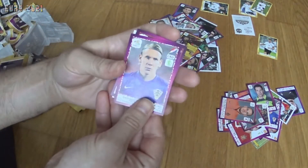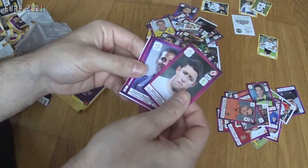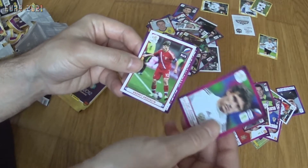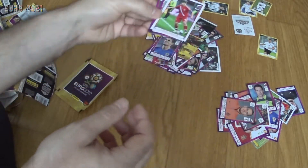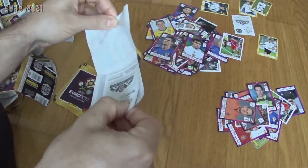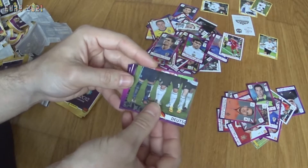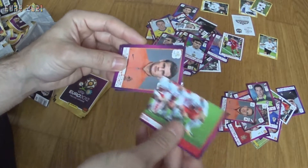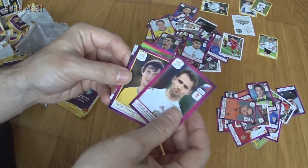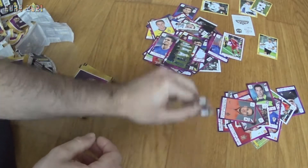Now we get Vida from Croatia, Gary Cahill from England, Florent Malouda from France, Yuri Zhirkov from Russia, and Andrei Arshavin from Russia also. Then part of the Deutschland team, part of the Polish team, Eric Peters from the Netherlands, Roman Shirokov from Russia, Seleznyov from Ukraine — and that's it for this pack.